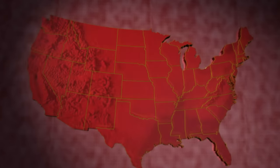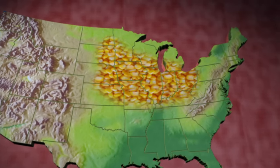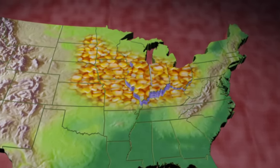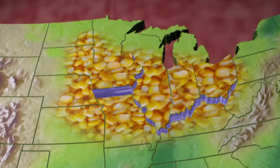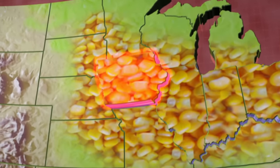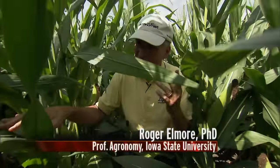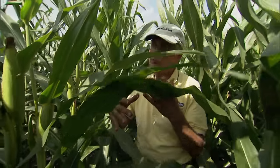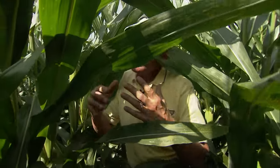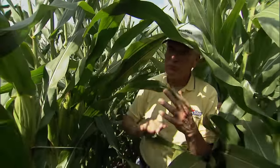Almost all US corn is grown in the Corn Belt, which consists of 12 states in the Midwest. Indiana, Illinois, Ohio, and Iowa produce 50% of America's total corn supply — Iowa is number one. It's very well adapted to the US, especially the Corn Belt. It's really a tropical, warm-season crop, but the growing season, the precipitation, the rainfall, and the amount of light all combine to create a wonderful, perfect environment for it to grow in.